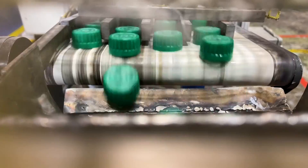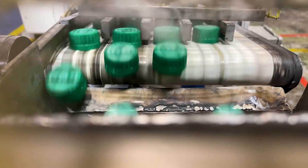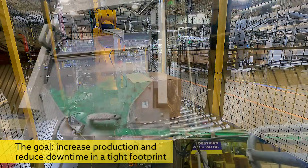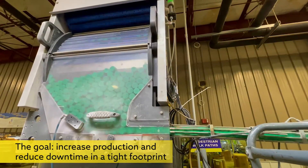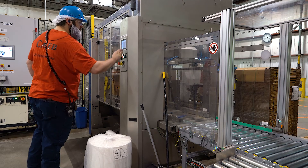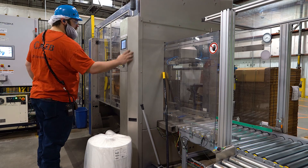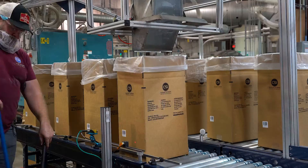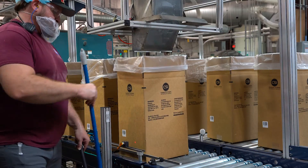We have lines that produce 2,200 caps a minute. You want that line running 24/7, but if an operator doesn't show up, you may have unplanned downtime. Automation for us was fixing a labor issue. Our two choices were more labor or automation, and it seemed illogical to use more of the thing that was already the problem to try to fix the problem.